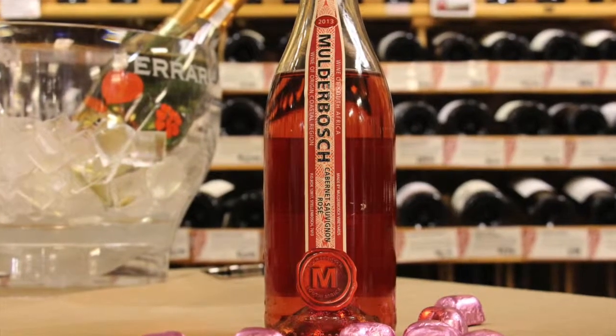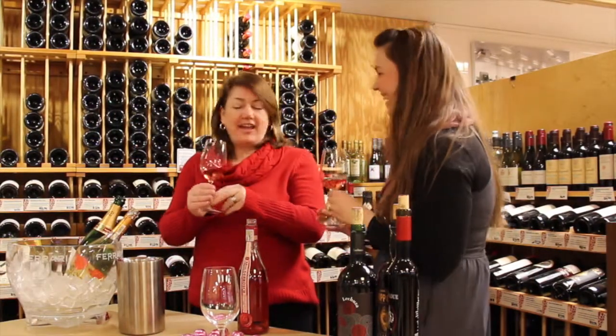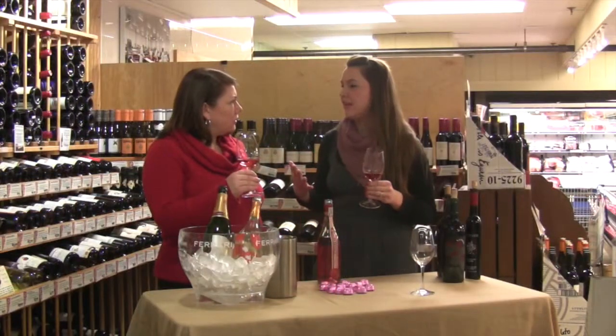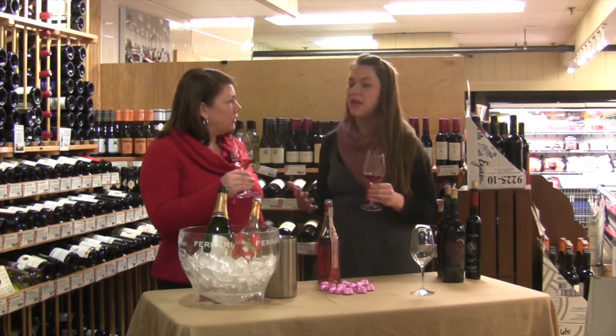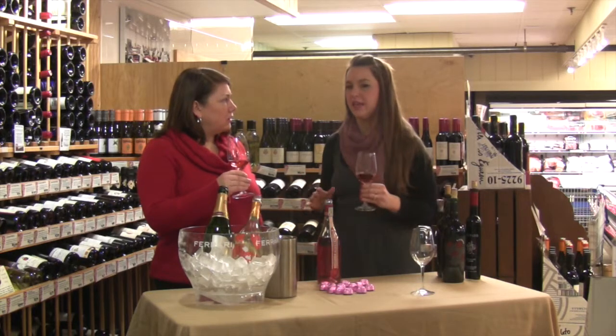Rosé is kind of fun for Valentine's — it's food-friendly, versatile, and it's pink. It's also very trendy. Rosé is like the comeback hit of wine. It's come back around to being respectable. It's not those saccharine white Zinfandels people were used to through the 70s and 80s.